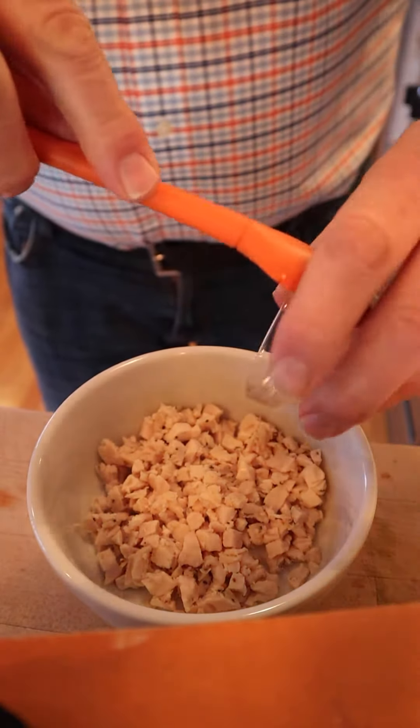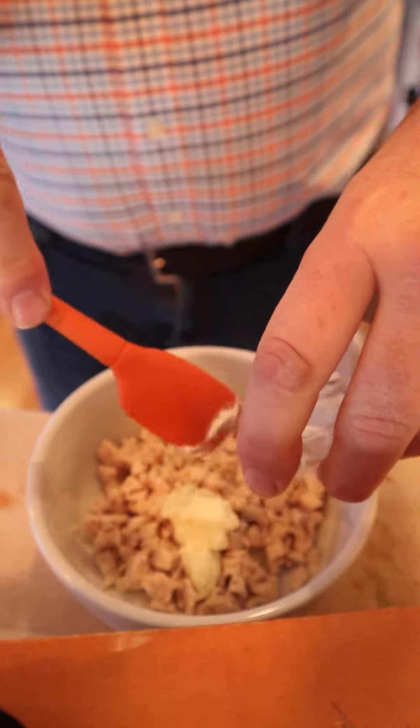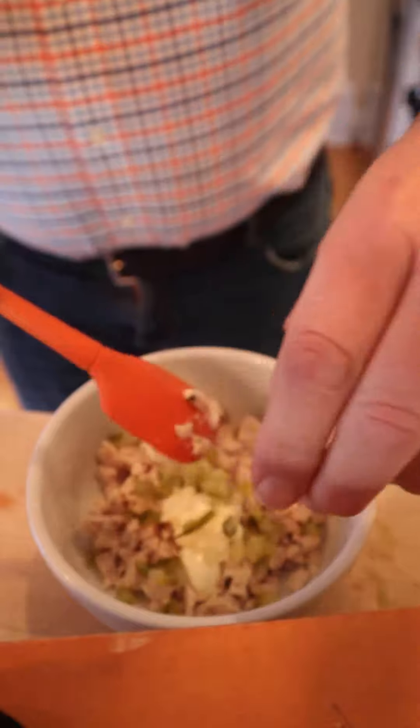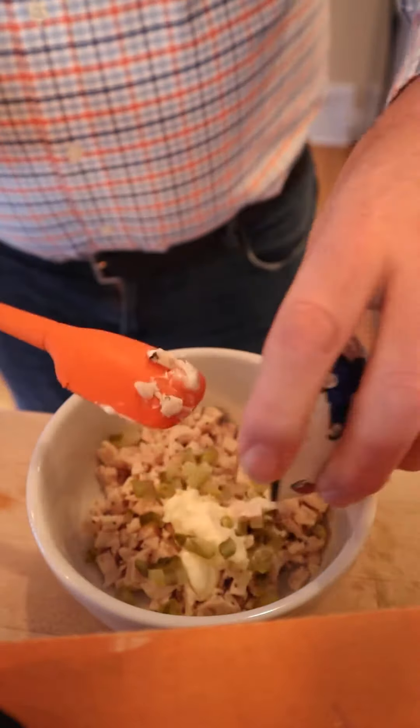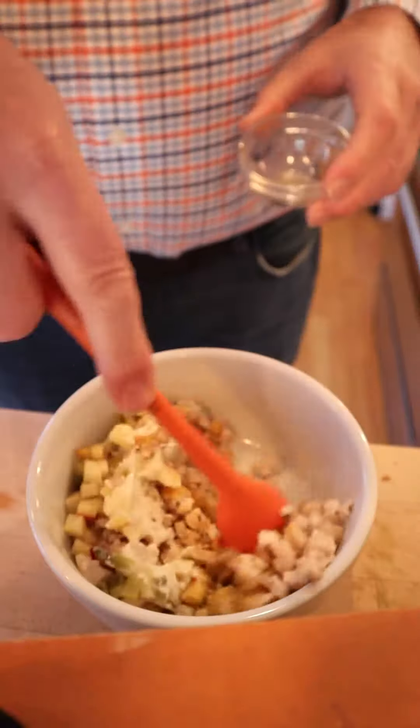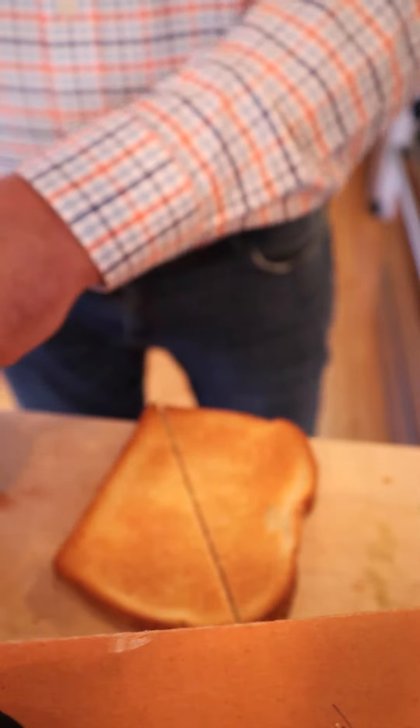We start off with a cup of cooked chicken, three teaspoons of mayonnaise, three teaspoons of diced pickle — dill pickle — three teaspoons of diced apple, a quarter of a teaspoon of curry powder, and then we mix that all together. And then we put that on toasted bread.